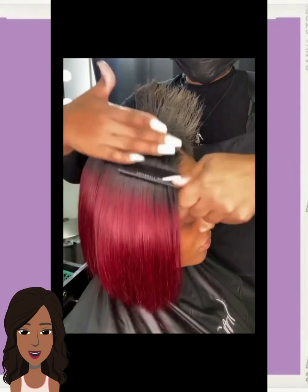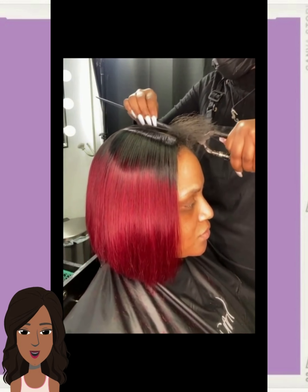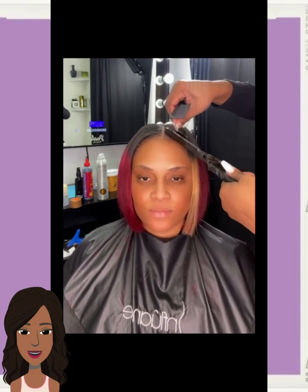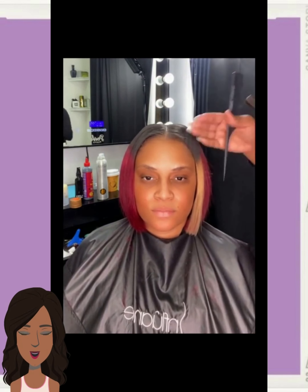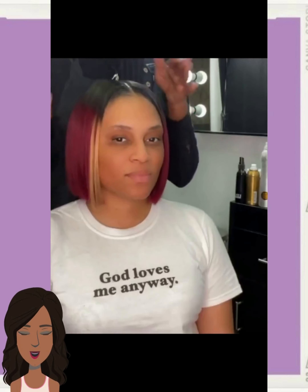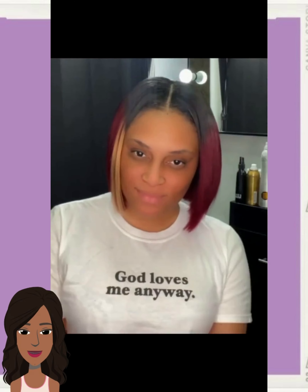So then we have this red and black ombre colored bob. The stylist is doing the leave out there. It looks like she actually has a pop of blonde going in the bangs — that's really pretty. I'm loving that look. I think the pop of blonde is just such a fun aspect of this bob.